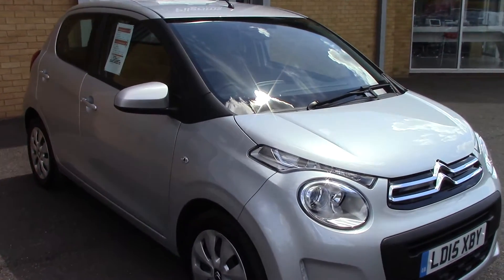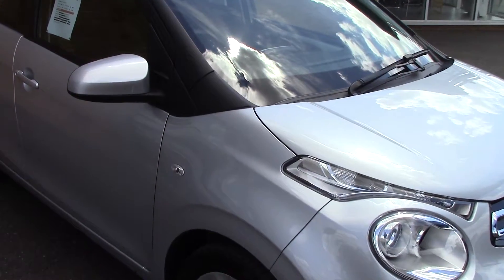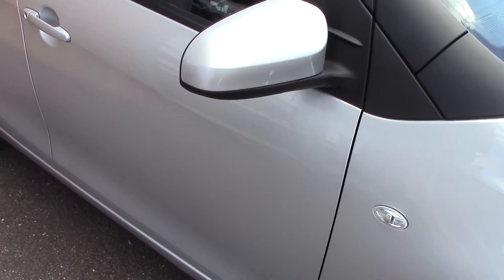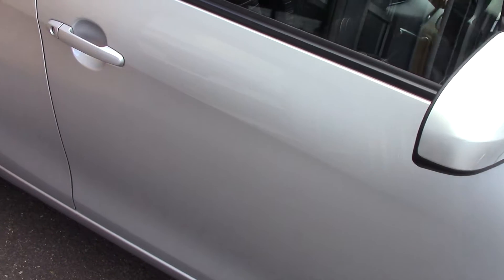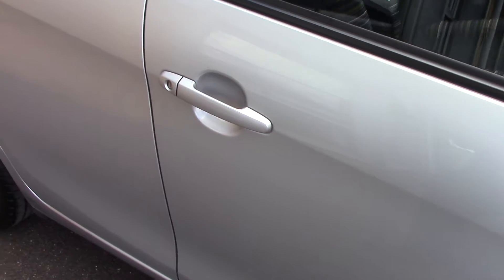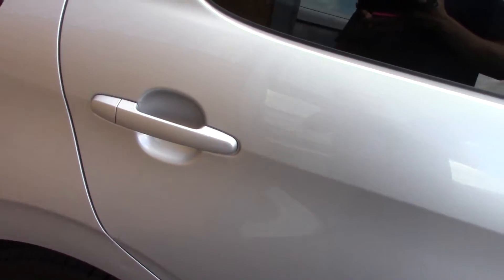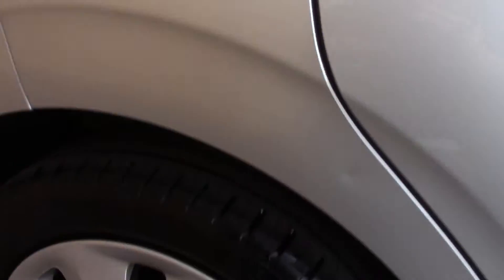Welcome to Pilgrims. I'm going to show you around this Citroen C1 Feel. This vehicle has had one private owner, has done around 9,000 miles and can achieve an average fuel consumption of 68 miles per gallon.